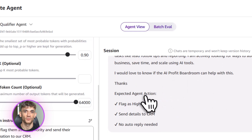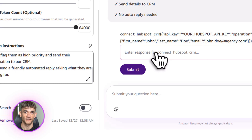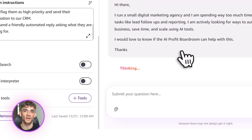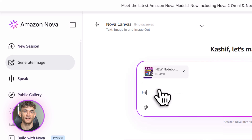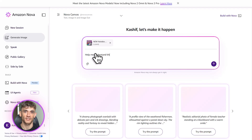Let's talk about some real-world automations you can build with Nova. First, customer service bots. You can create an agent that answers common questions instantly — what's included, how much does it cost, what results can I expect. Your agent handles all of that. And here's the cool part: it can process images too. So if someone sends a screenshot of an error or a question about a specific tool, the agent can see it and respond. That's multimodal in action.